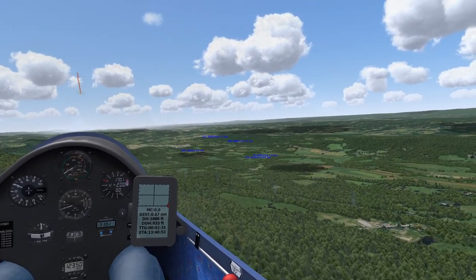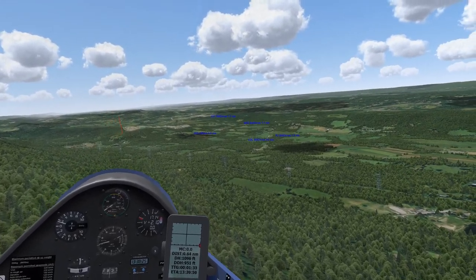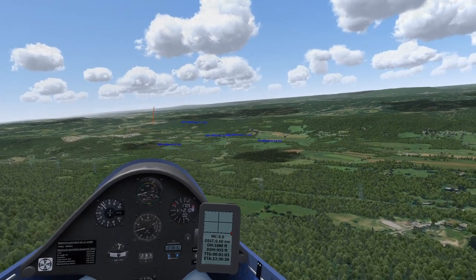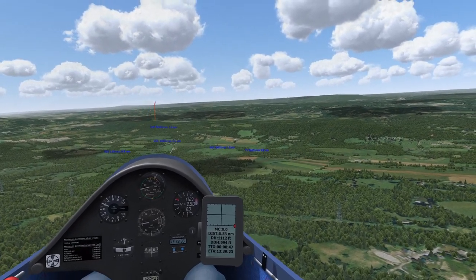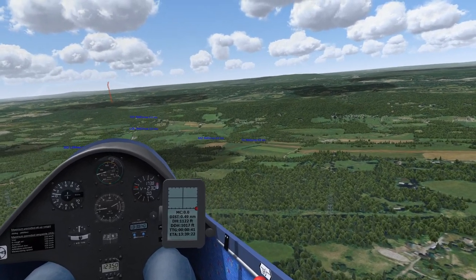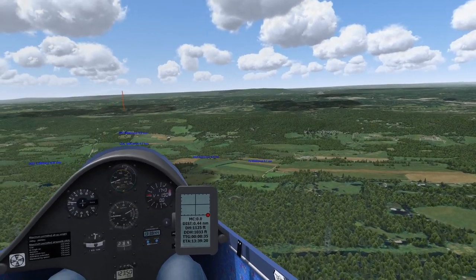Daniel has landed in the cord field before. He has actually landed in three or four of the places being visited today, including the model airplane field.